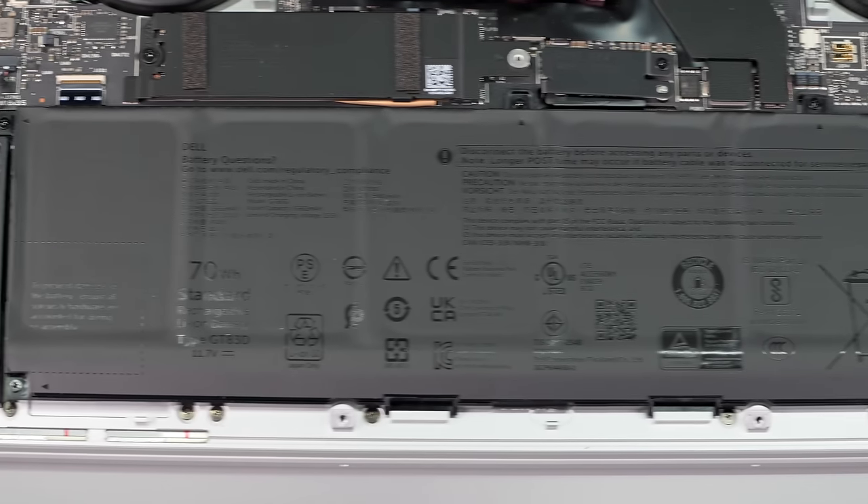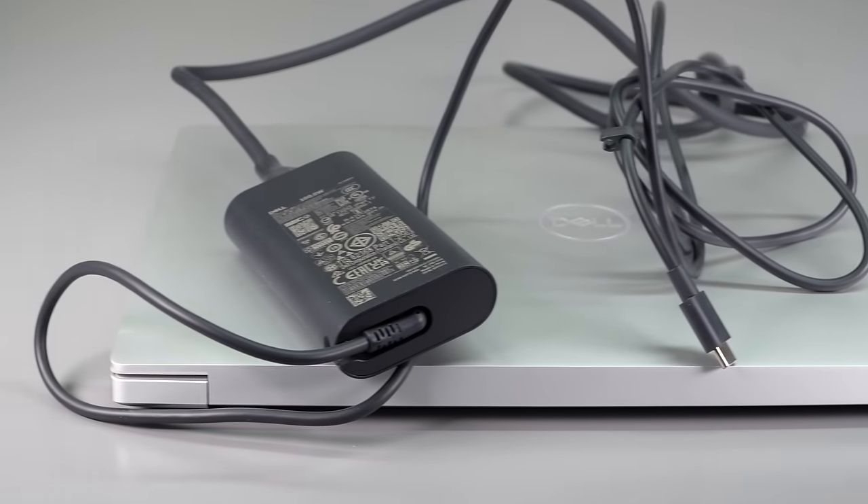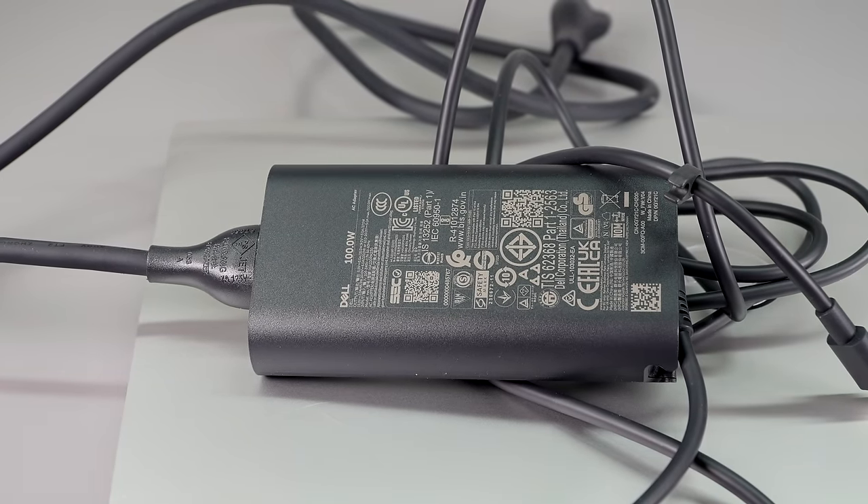Battery life obviously depends on which display you get. OLED high-resolution displays suck a lot of power, especially without a black theme, while Full HD Plus will do better. With the OLED model, the 70-watt-hour battery is a pretty decent size. You get a 100-watt USB-C charger with the RTX model, or 60 watts with the iGPU-only model. At 200 nits brightness for productivity we're getting about six hours, and if you're streaming video you could get nine hours — reasonably good for an OLED laptop with a dedicated GPU.